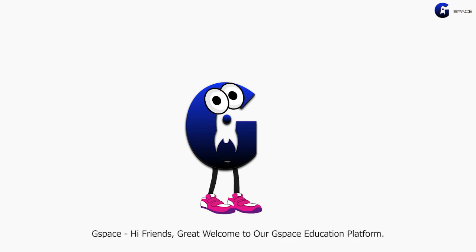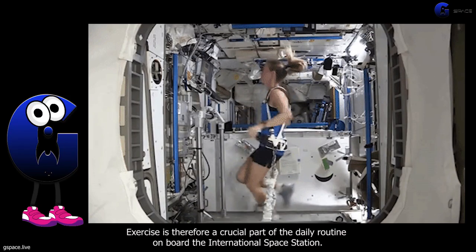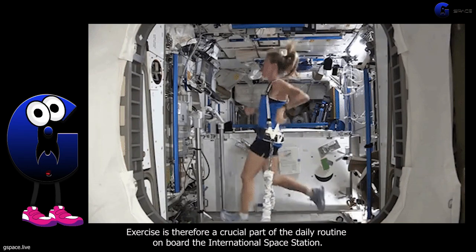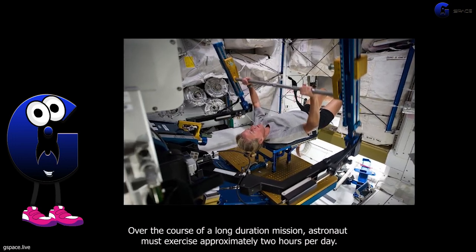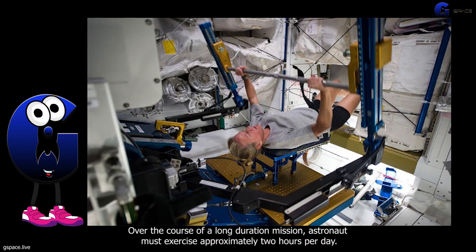Hi friends, great welcome to our G-Space education platform. Today let's all know the interesting information about the best exercise for astronauts. Exercise is therefore a crucial part of the daily routine on board the International Space Station. Over the course of a long duration mission, astronauts must exercise approximately two hours per day.